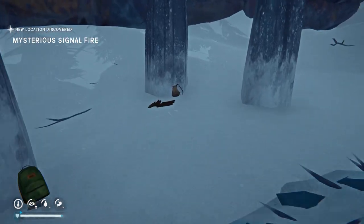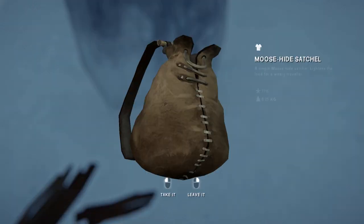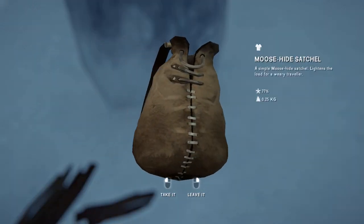Here it is, by the mysterious signal fire, and it's going to give you a lot more. Booyah!